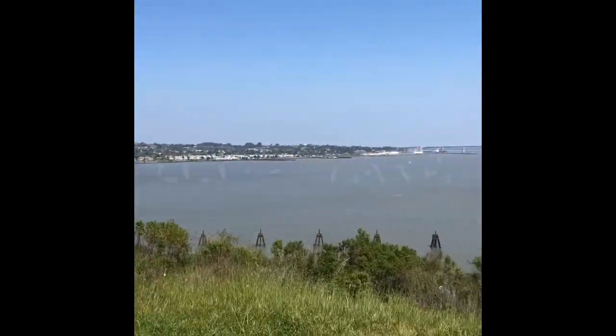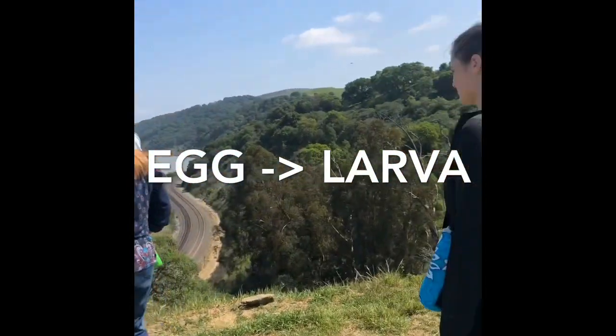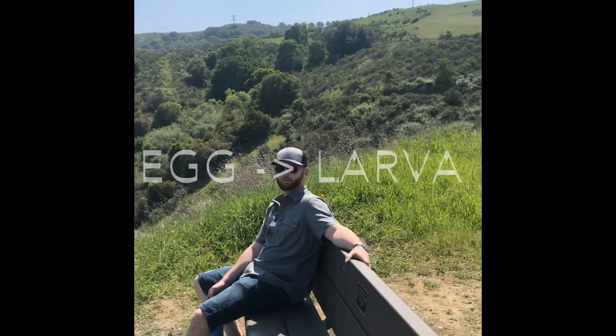The life cycle of a butterfly starts when a butterfly lays an egg. That egg then hatches and turns into a larva. As it gets bigger, it's called a caterpillar.